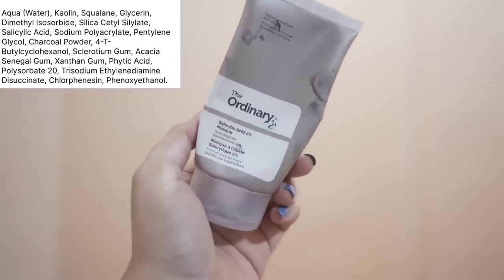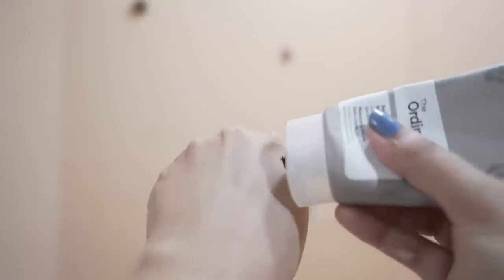For a good exfoliating face mask, I'd rather recommend The Ordinary Salicylic Acid 2% Mask. It has 2% salicylic acid and clays, but it doesn't feel drying at all — the texture is very nice. It has charcoal too, and while charcoal masks can sometimes be over-drying, this one isn't. If you have clogged pores, blackheads, or pimples, this mask can really help. You can also try chemical peel serums that you wash off — Plum and The Ordinary both have options — but I personally haven't tried them yet.